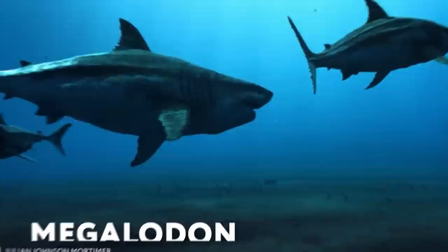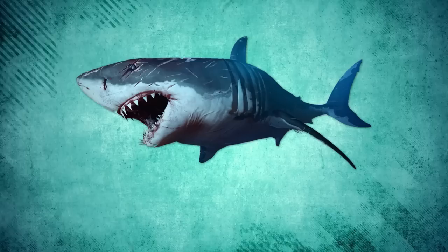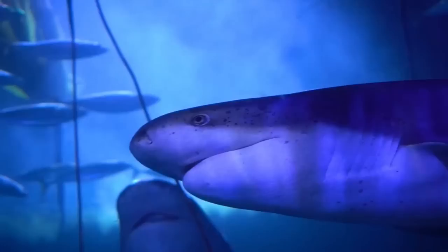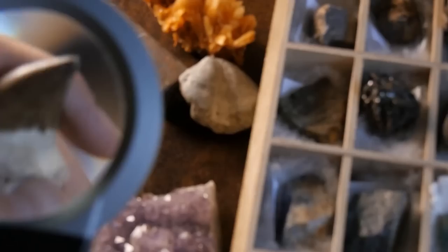Megalodon is an extinct huge shark considered one of the largest predators in the history of Earth. The name Megalodon translates from ancient Greek as 'big tooth,' reflecting the main characteristics of the ancient monster. Megalodon was a giant carnivore that reached a length of about 66 feet, or perhaps even more — far exceeding the size of modern predatory sharks. As the top predator of the food chain, its main diet was marine mammals such as whales and dolphins, as well as other large aquatic creatures. Despite this, about two to three million years ago, these fish became extinct, and it remains a mystery why.